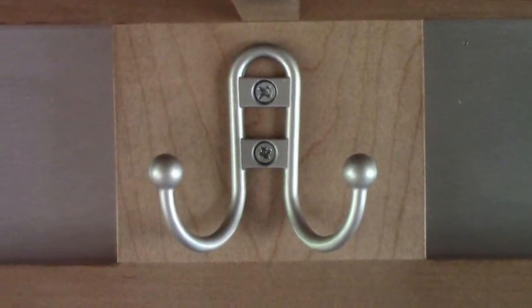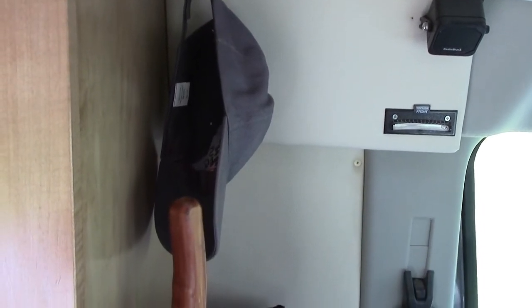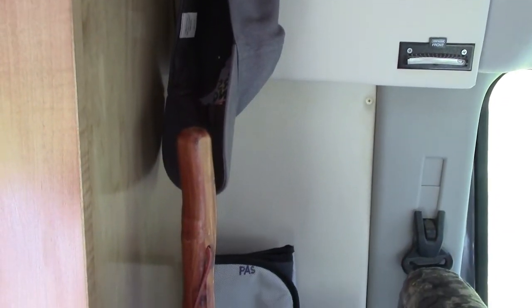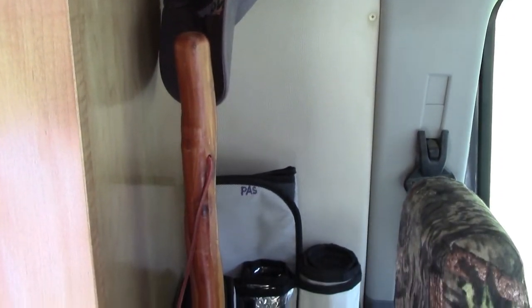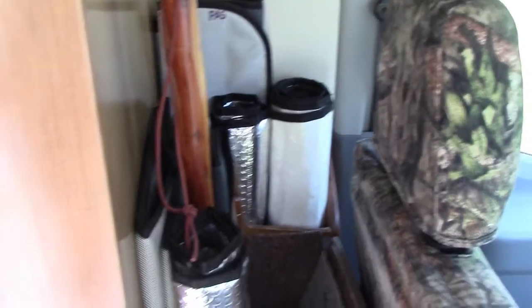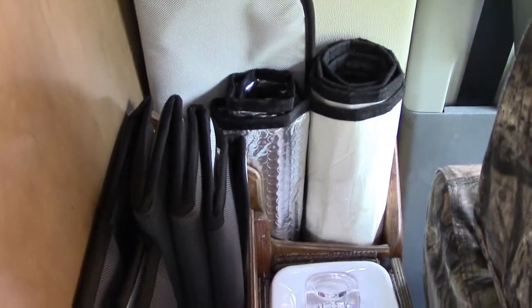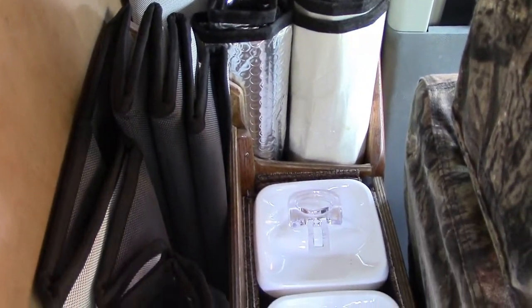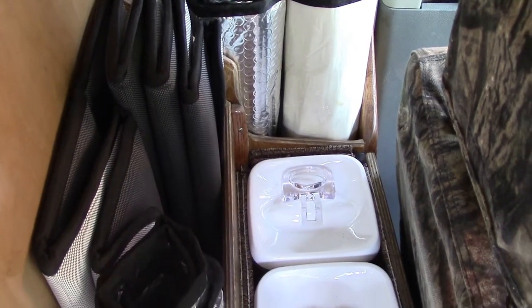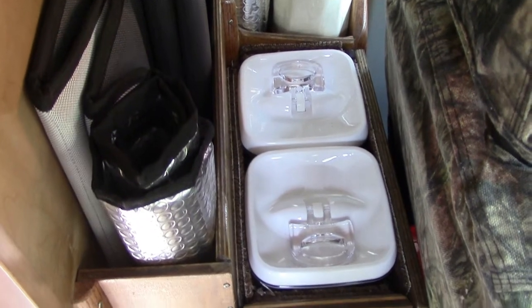He also added some hooks for caps or jackets below the shelf. In the lower area behind the seat, he added some dividers to hold our front window coverings and a cabinet to hold our dog food, but also leaving an area below for our dog.